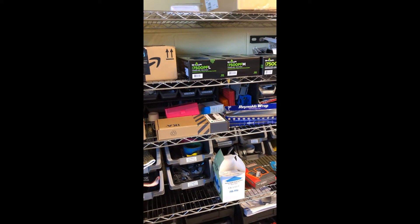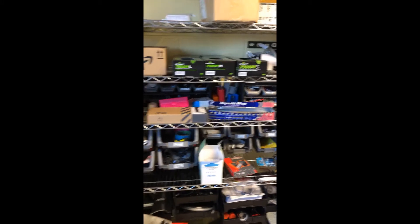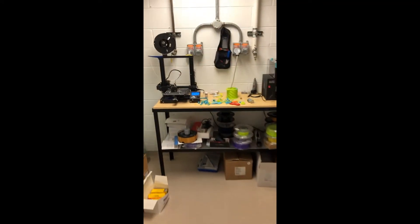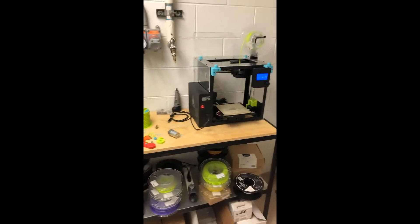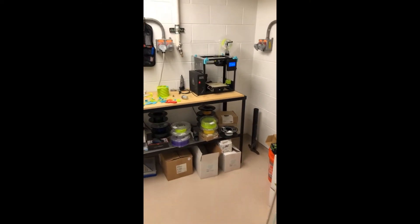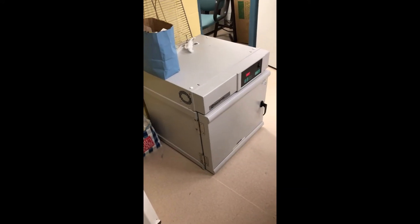Here we have our shelves of basic lab equipment such as aluminum foil, gloves, glasses, kim wipes, and other stuff. Here we have our cat calendar. In this room we have our 3D printer and other materials such as micro oil plates and contact lenses. The 3D printer has been very useful in trying to make specific parts for some of the projects that we are working on. Down here we have our incubator which I would use for some of my assays.